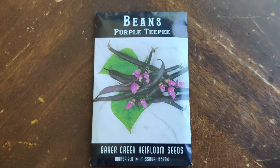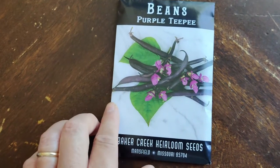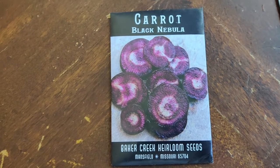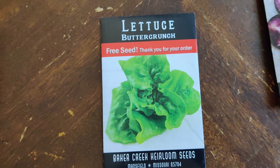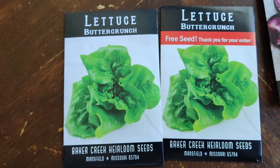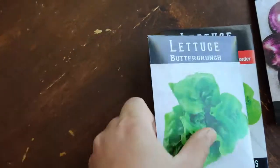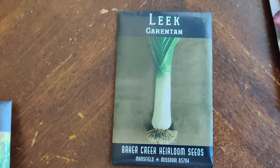I ordered some purple TP beans — I was looking for the Chinese long yard-long beans but those weren't available. Then I ordered black nebula carrots because my daughter loves carrots and I love pulling them out of the ground, it's so satisfying. With that order they gave me a free package of seeds, which was funny because it was the same kind of lettuce I had already ordered — a buttery, soft lettuce without much bitterness, great for wraps, sandwiches, or burgers.